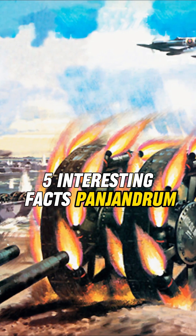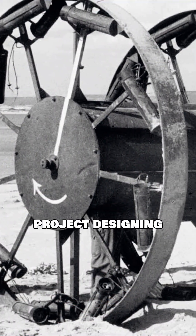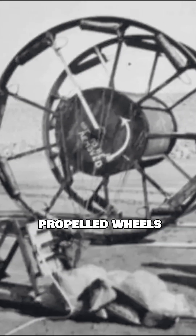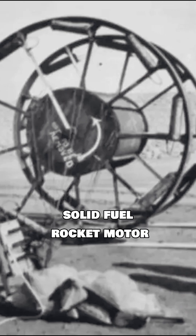Panjandrum was a British project designing a rocket-propelled explosive device to target German-held coastal defenses, particularly the Atlantic Wall during World War II. It featured rocket-propelled wheels, each with its own solid-fuel rocket motor. These wheels were designed to propel the device across the beach.